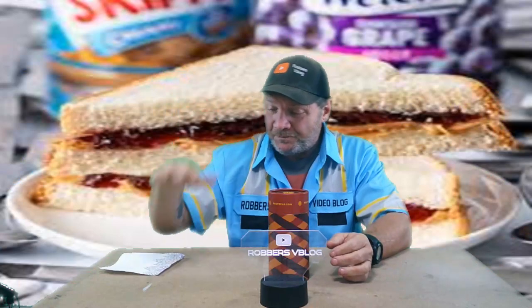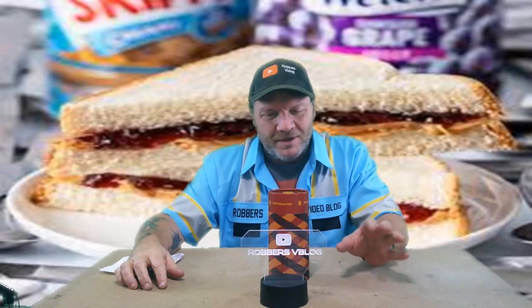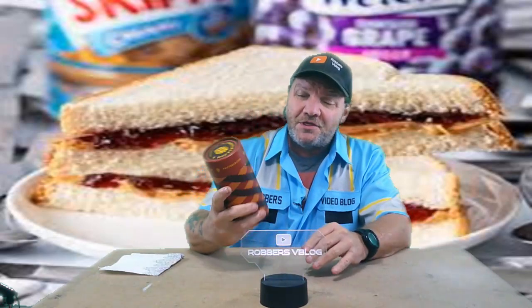I haven't had a peanut butter and jelly sandwich in a very, very long time — probably 30-some odd years ago. I can't remember the last one. But anyway, I thought this was interesting, so I ordered a bundle to give it a try and see if they actually taste like a peanut butter and jelly sandwich.